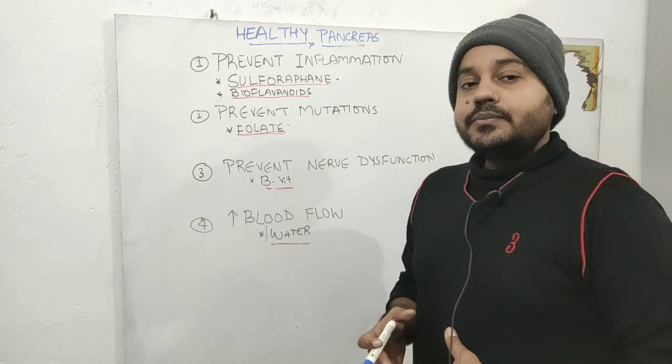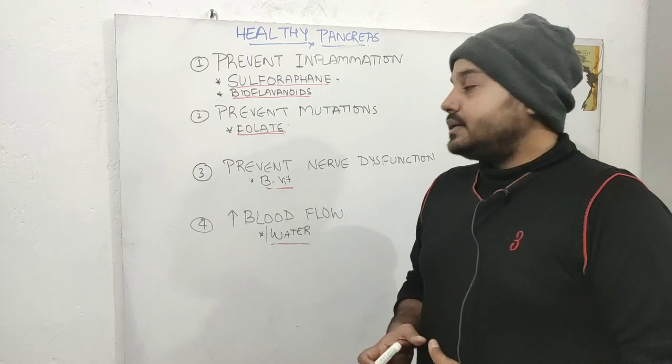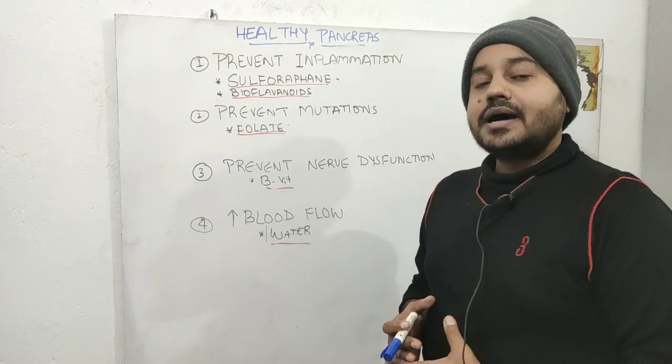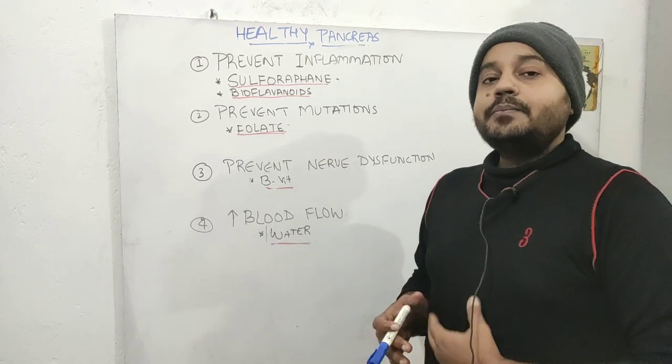In summary: eat a lot of vegetables — especially cruciferous vegetables and green leafy vegetables — eat a lot of fruits, avoid very high fat diets, avoid refined sugar and refined carbs, avoid alcohol, and exercise. These things are going to keep your pancreas healthy.